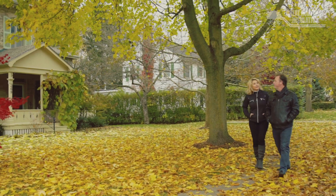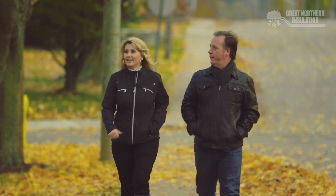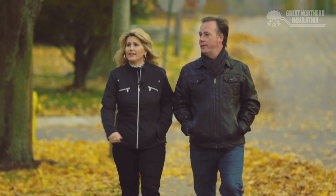My name is Marshall Sherman. This is my wife Tracy. We're both Realtors with Century 21 in Woodstock. I've lived here pretty much my whole life — I moved here when I was four, so I know the area very well and we love this area.